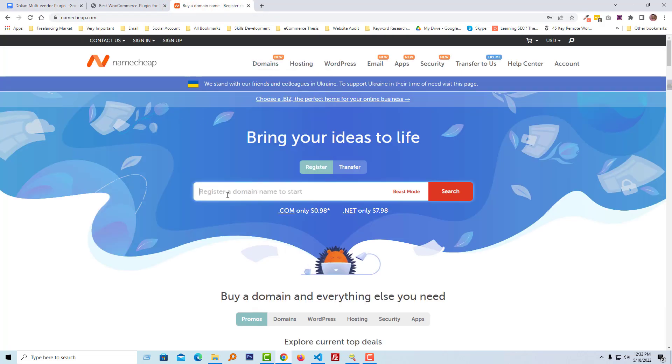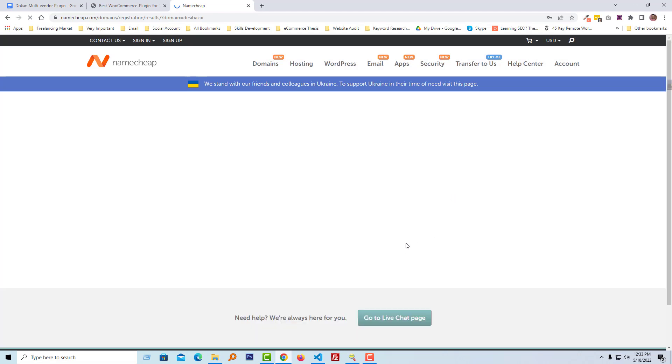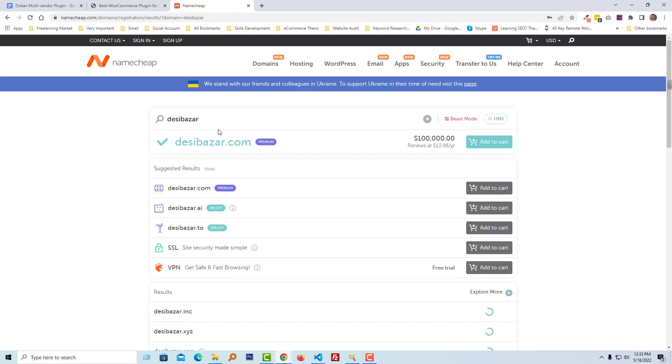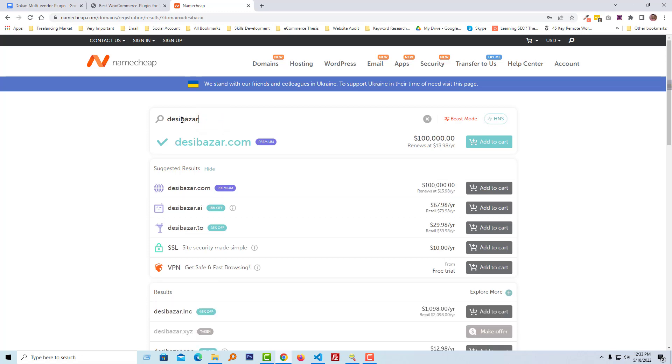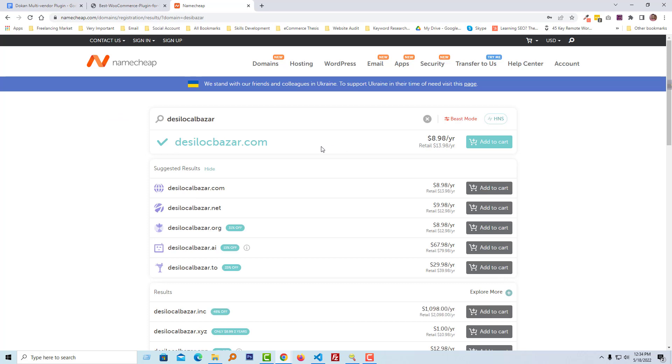On Namecheap, I'm going to search a domain name. I type 'deshibajor' — that means 'local shop' — and click the search button just to get an idea about the cost of registering a domain. This domain is already registered, so I'm going to try another name: 'deshi local voucher'. This domain is available, and we can see the domain price is almost nine dollars per year.